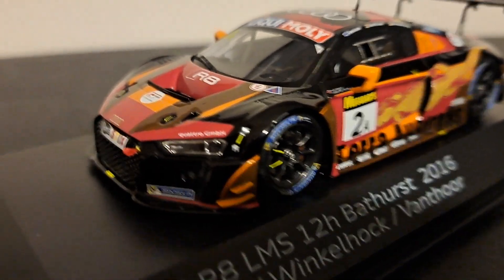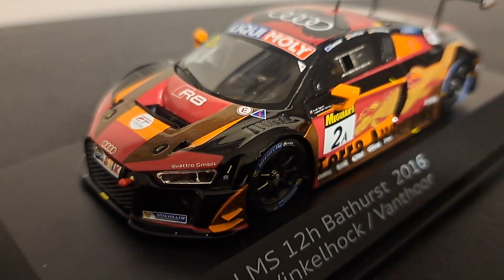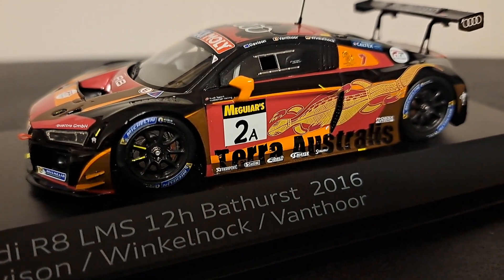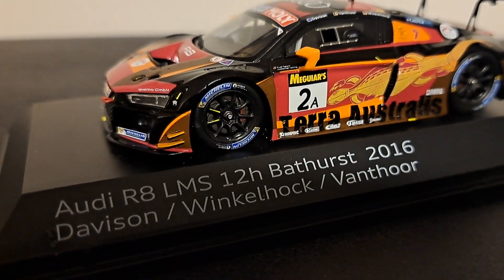Now guys, a close look at this car and it's everything you'd expect from Spark — good quality, solidly built. Paint and finish are excellent. Decals well done and well applied. And I've got to tell you, this really is a remarkably cool model.